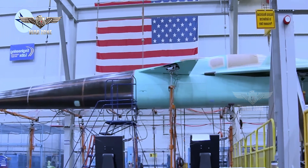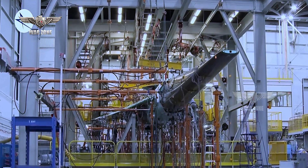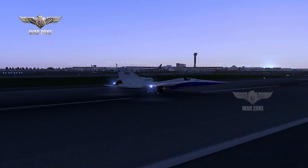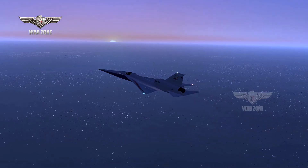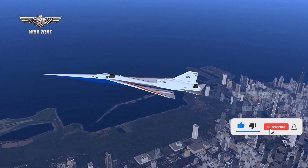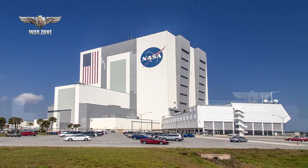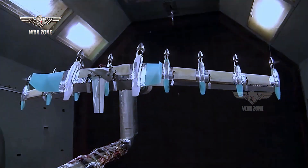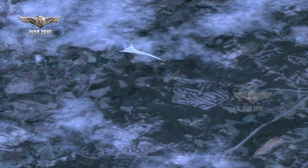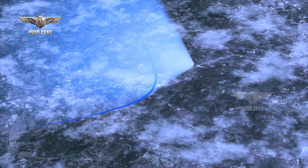It is worth noting that the X-59 project dates back to 2016, and NASA had originally hoped that the aircraft would take the skies for the first time in 2020. The goal had more recently been for the first flight to occur last year, but the plan is now for this milestone to occur later this year. NASA says the most recent schedule slip was the result of the QueSST team having to work through several technical challenges identified over the course of 2023. Before the first flight can happen, the X-59 will undergo integrated systems testing, engine runs, and taxi testing.